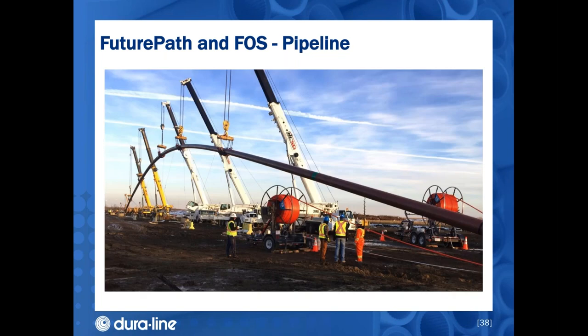Here is another picture of the same pipeline going underneath the river from a different angle. The cranes had to lift the entire pipeline to make the angle necessary to go underneath the river. It was a 24-inch pipeline, so that's a lot of weight and it doesn't bend very easily. You can see even more clearly the two reels of Future Path simultaneously going in with the pipeline, approximately 180 degrees apart.